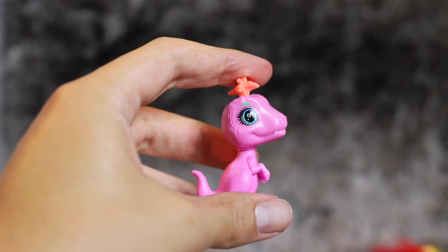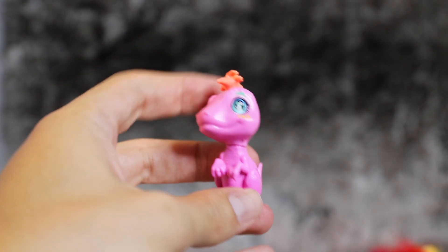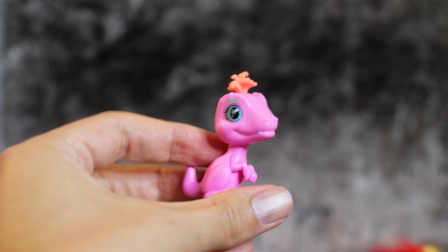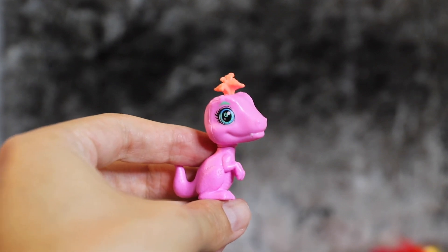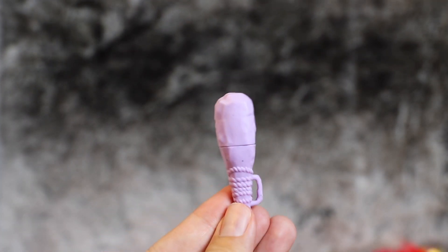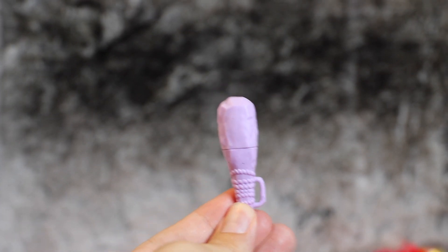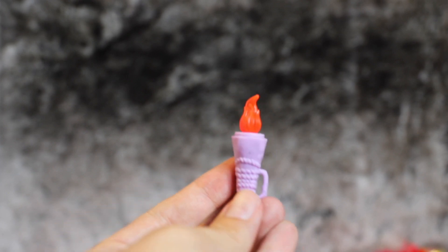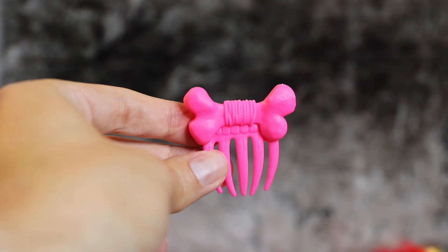Emberly comes with some very cute accessories. Her pink Velociraptor pet is named Flair, and the pet even has an articulated head so you can move it left and right. She also comes with a caveman club that you can pop the top off of to turn it into an adorable torch accessory. Lastly, Emberly gets a pink bone brush, though I don't think we want to brush out that crimped hair.